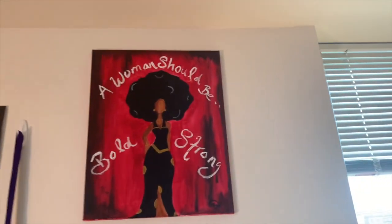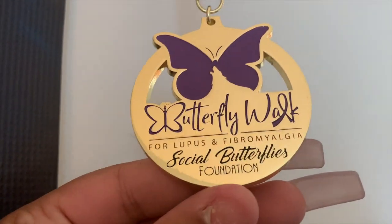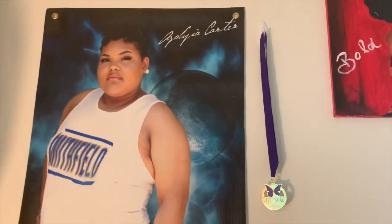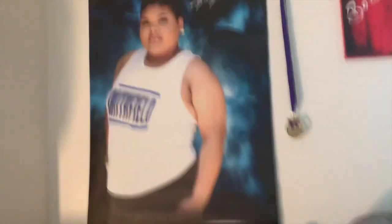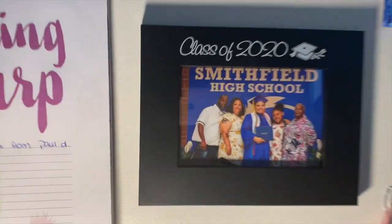On my wall, my cousin made this for me — it says 'A woman should be bold and strong.' She painted it and gave it to me, so I hung that up. Coming over here I have a medal from the Social Butterflies Foundation — it's a foundation for lupus and fibromyalgia. If you have lupus or fibromyalgia, I strongly encourage you to look for foundations close to you. It's called the Butterfly Foundation and it is amazing. And of course, a baddie on the wall. That's my middle name, I gotta have a fan. And here's a photo of my family when I graduated.